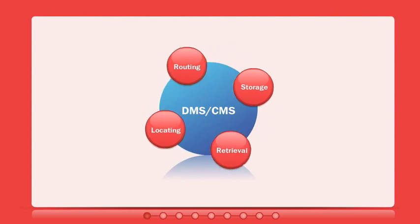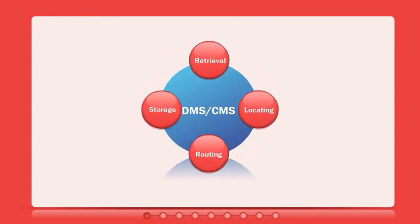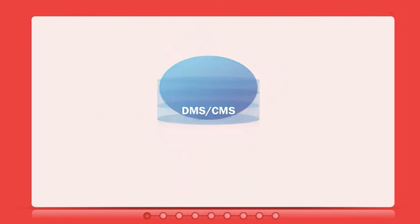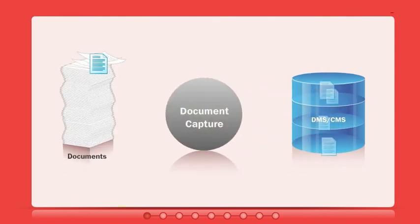That's why many organizations have adopted digital document management systems. They make storing, finding, and routing documents and content easy. But there's still a gap between these systems and all those paper documents. They need to be captured and digitized before entering document management systems.